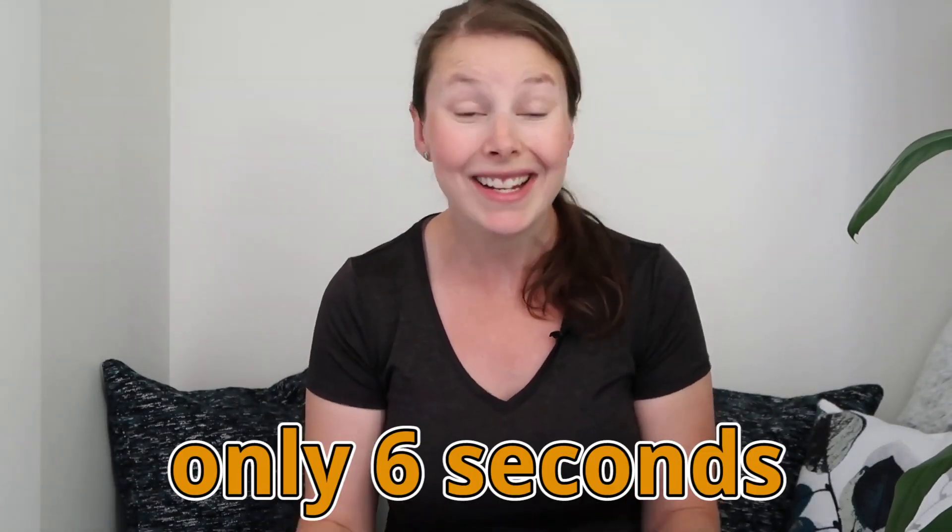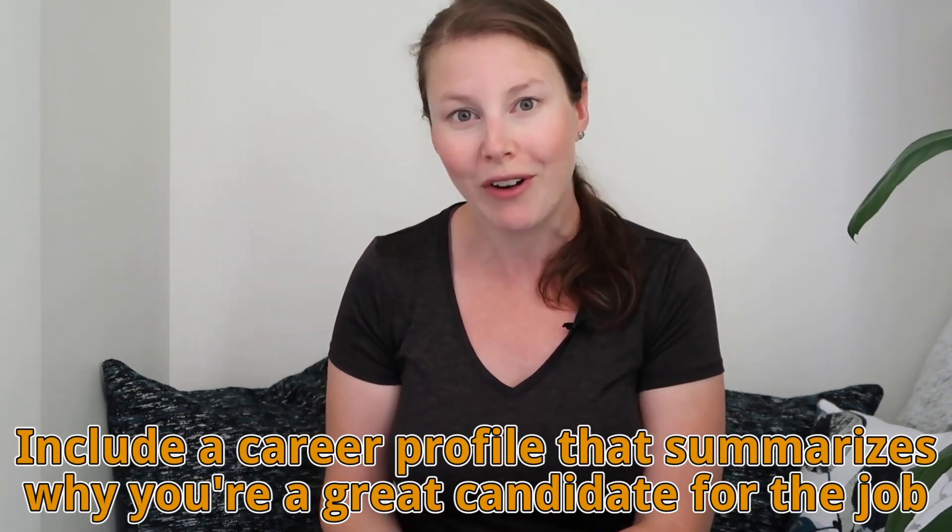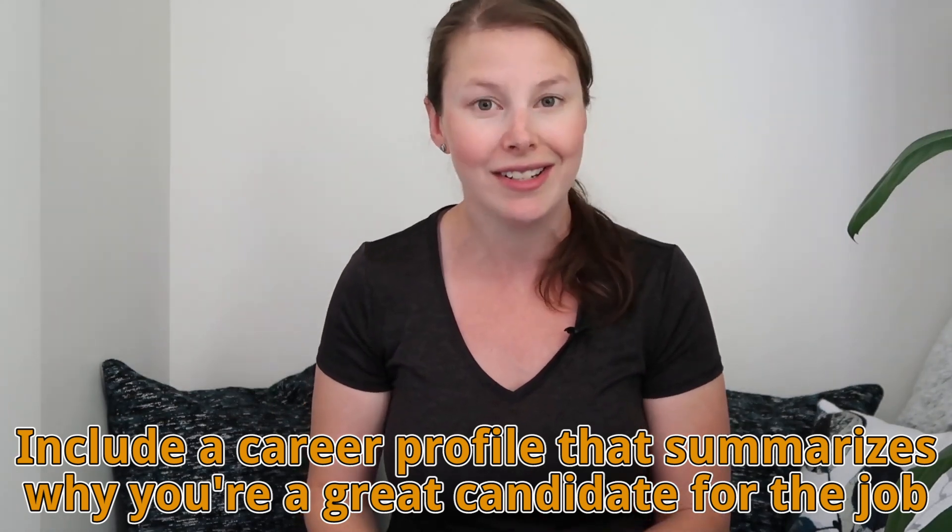The fifth most common mistake is not highlighting your strengths. You have about six seconds to make a first impression on whoever's looking at your resume — only six seconds. So within that time you have to make a great impression that makes them want to continue reading. What I highly recommend is including a career profile at the top of your resume that summarizes in just three or four sentences what makes you an amazing candidate for the job, so the employer can quickly read that without having to scan your whole resume.